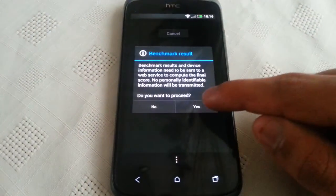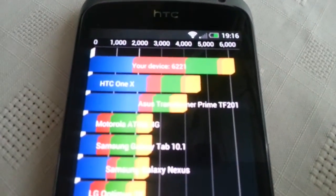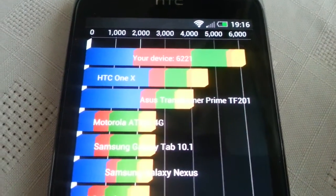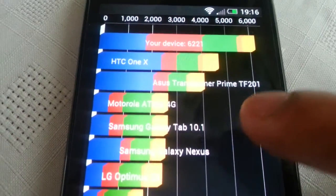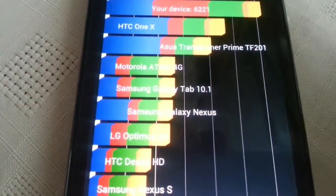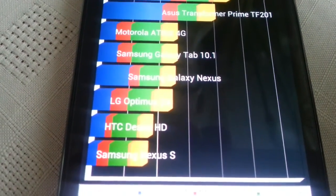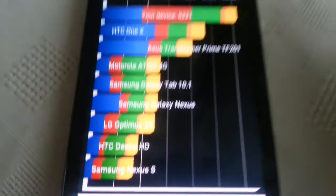Okay, so the results are in — let's have a look. We've scored 6,221. As you can see, it does beat the HTC One X, the Asus Transformer Prime, the Motorola Atrix, the Galaxy Tab, the Galaxy Nexus, the LG Optimus, the Desire HD, and also the Samsung Nexus S.